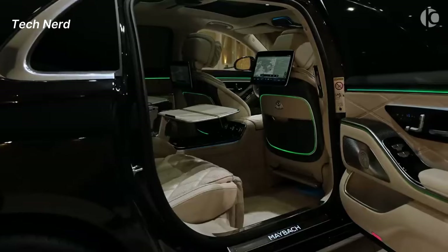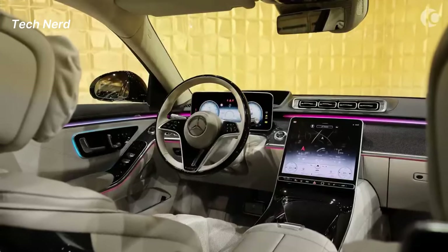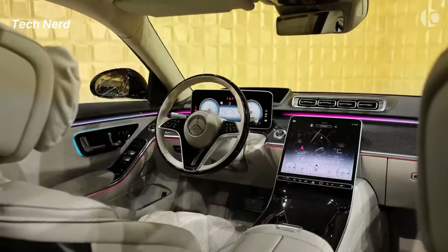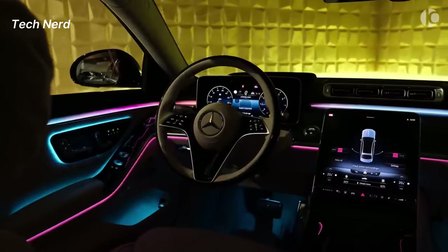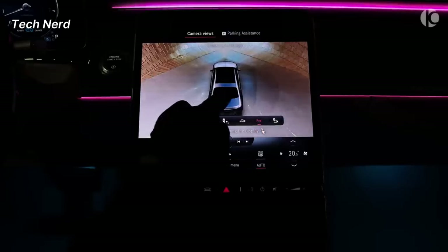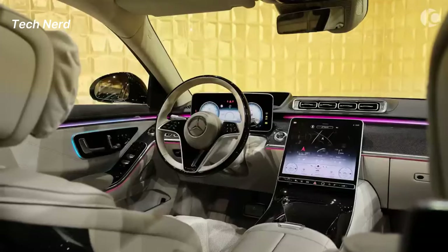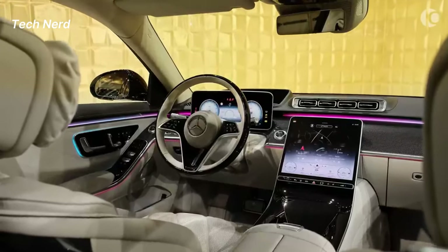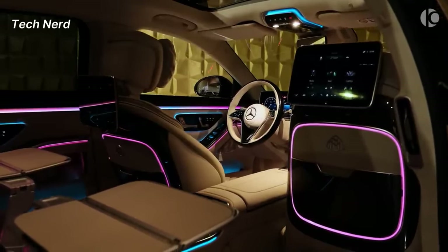The vehicle comes equipped with a 12.8-inch MBUX infotainment interface display and a 12.3-inch digital gauge cluster. It also features an augmented reality navigation system, wireless connectivity for Apple CarPlay and Android Auto, six USB-C ports, a 30-speaker Burmester stereo system, a wireless smartphone charging pad, and a rear seat entertainment system.